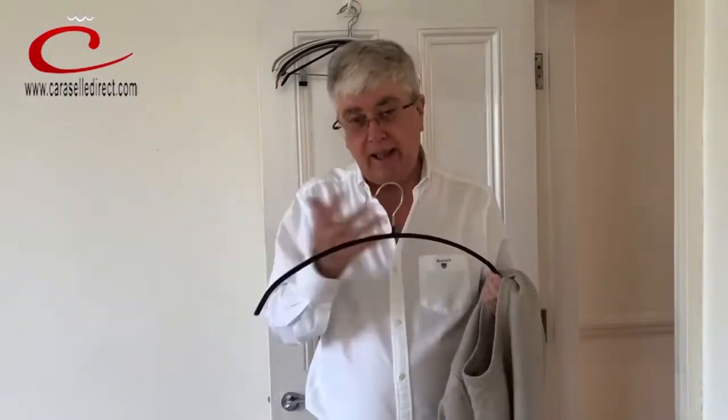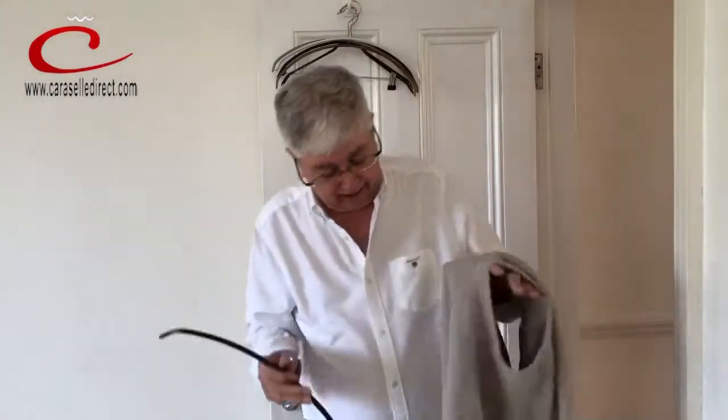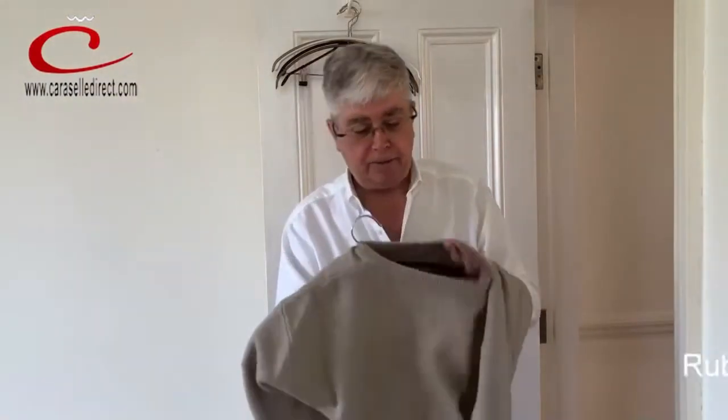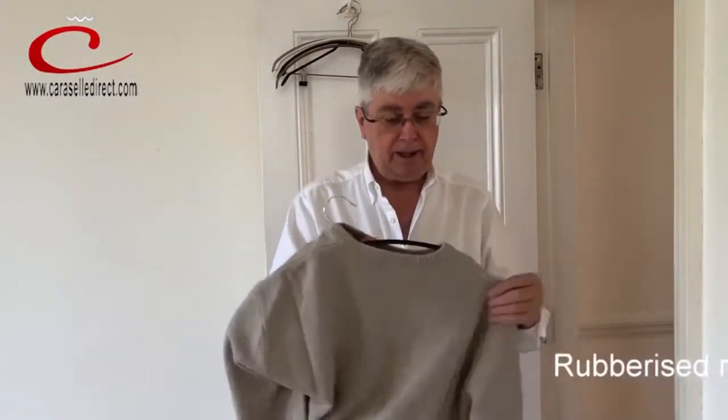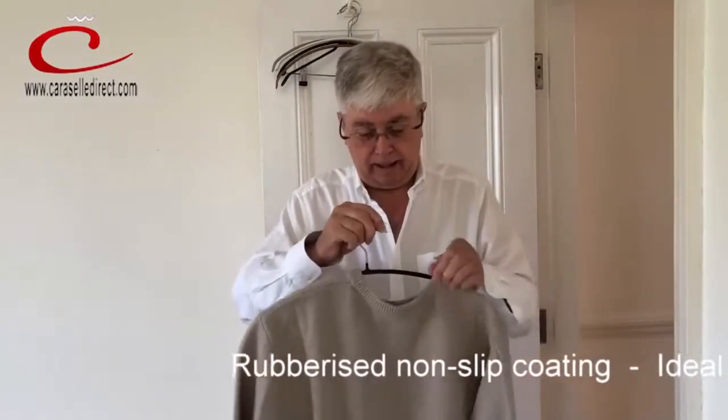We sell hundreds and hundreds of thousands of these, so it's a great product. It's a steel hanger that's then been coated in a non-slip rubber coating, and it stops your jumpers falling on the floor. Just feed it through from the bottom, push it into the sweater, and make sure the jumper is nicely aligned on the hanger like so.